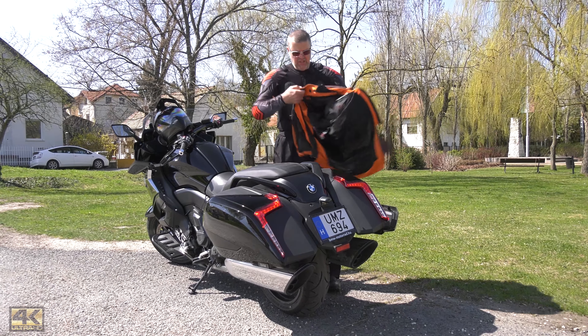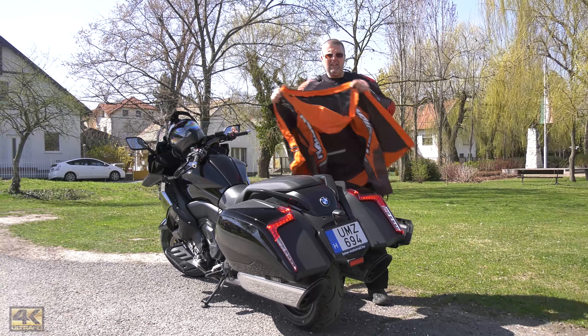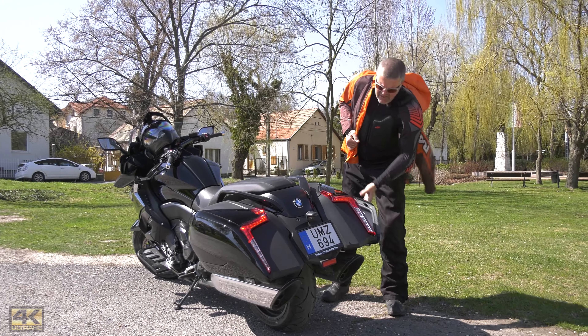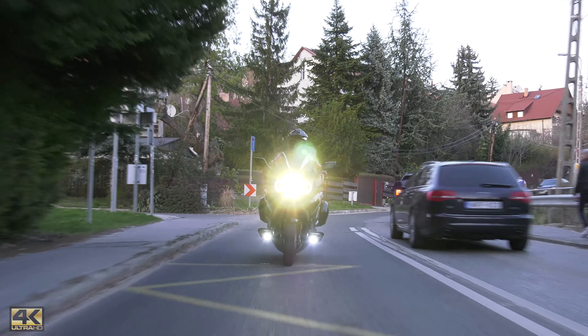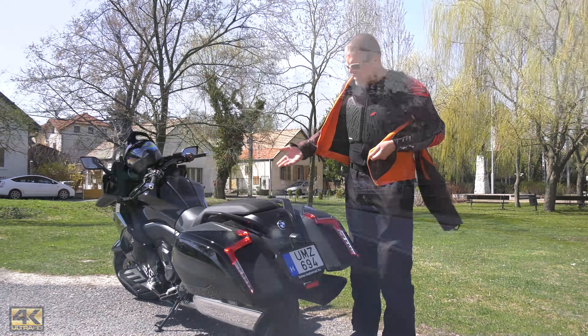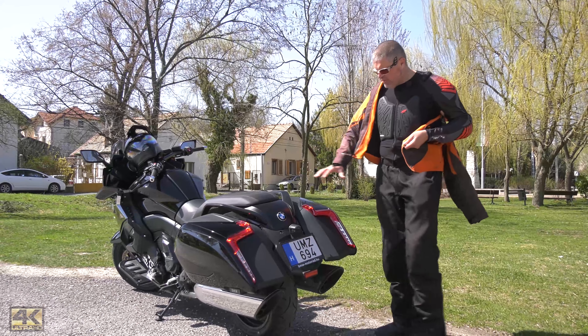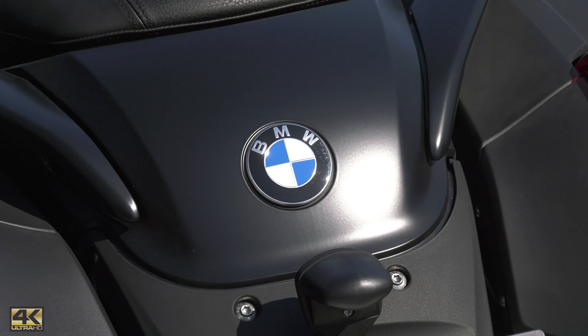There are only very few motorbikes in the whole world which cause the same pleasure when you watch it or ride it. Today we are going to meet a bike just like this: the new BMW K1600B, the Bagger — possibly the most beautiful motorbike in the whole BMW range.